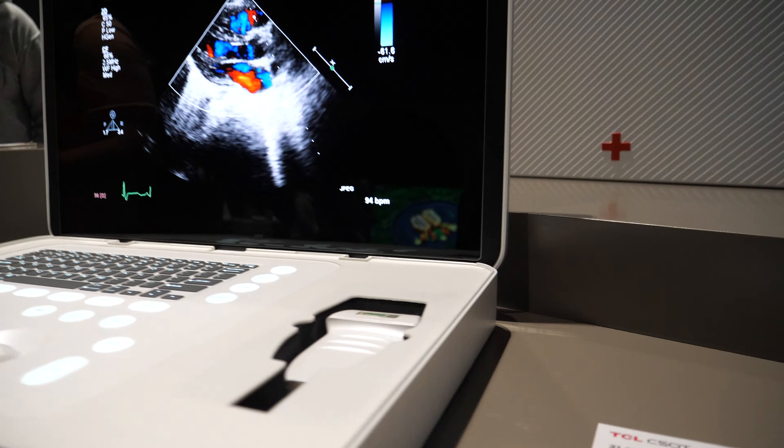The same 21.6-inch inkjet printed OLED is also shown here with a different filter for medical applications, providing a more glossy finish — specifically for a medical ultrasound suitcase form factor. It looks really nice.